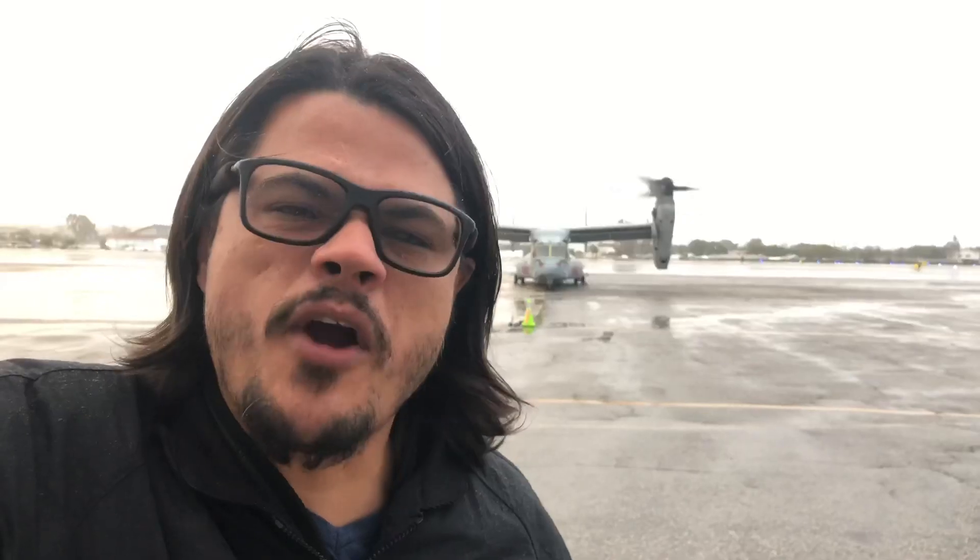In case you didn't believe that I worked at an airport — I know it's strange, but we're editing a show here. You probably can't hear me. Anyway, those things are cool.